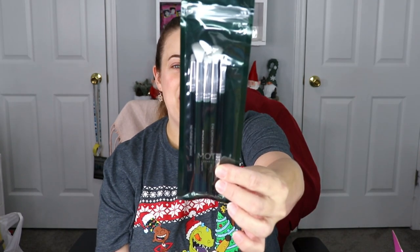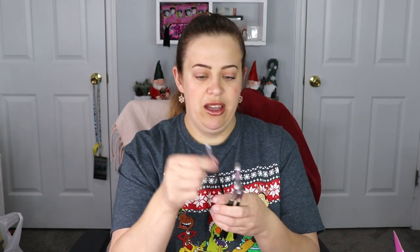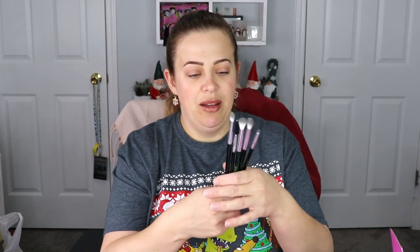The next item makes me really really happy — this one is from MOTD Cosmetics, it is a set of eye brushes. Palettes are my number one favorite thing to get, but brushes are definitely my number two, especially eye brushes. We have a smudger brush, two blending brushes, an angled brush with a little spoolie on the end, and a pigment packer I'd use to concentrate shadow on my outer corner. I love their green packaging — hello, Merry Christmas — very very happy with these.